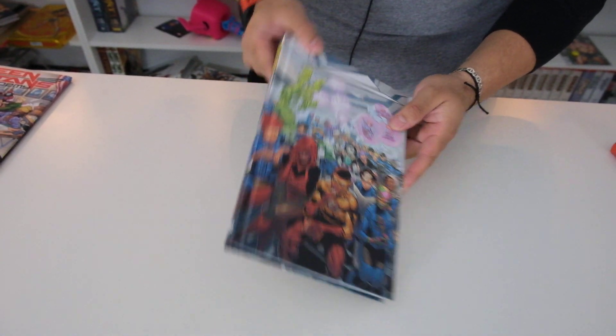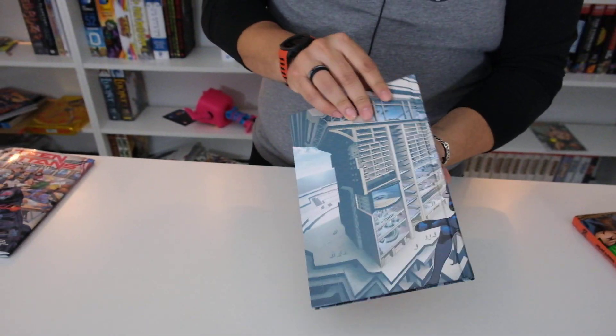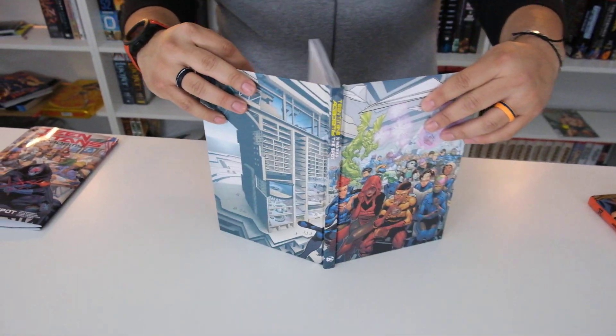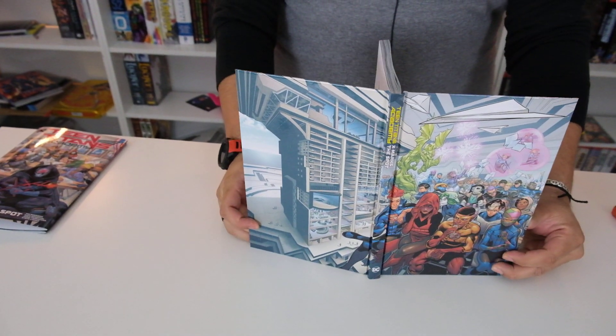All right, so here's the front, the spine, and the back, all together now. Woo! That's cool.